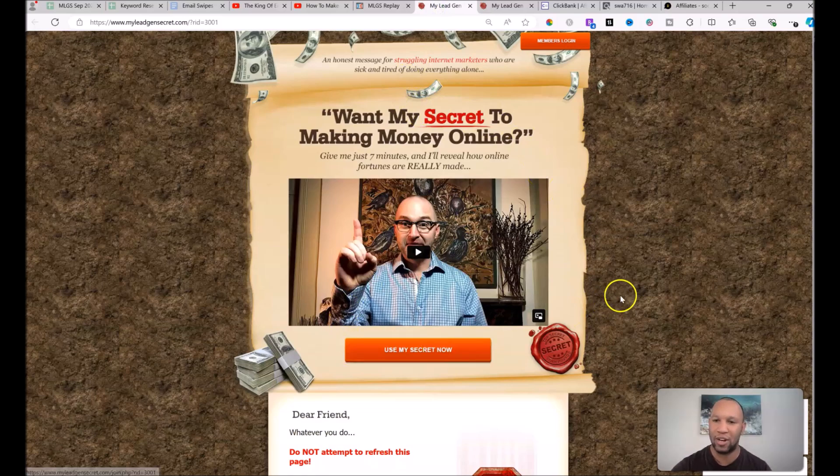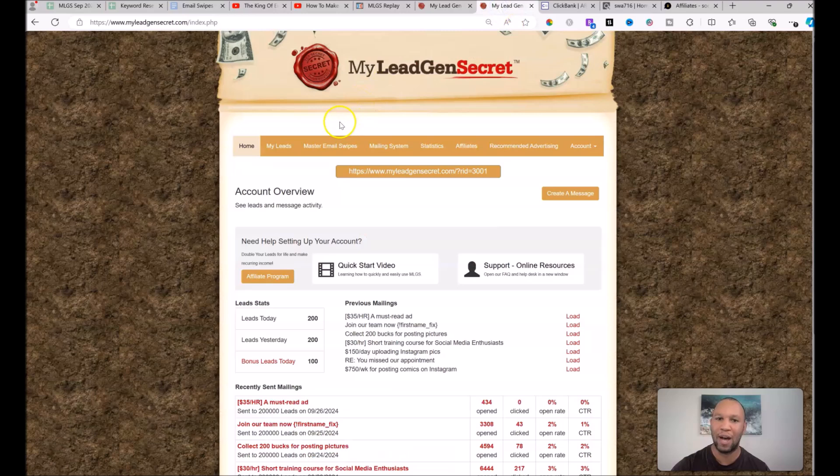You're just going to click on Use My Secret Now and then go through the sign-up process. Once you've done that, you're going to land in the back office for this program, and the main tab we're going to be focusing on is this mailing system tab, which I'll show you a little bit more of in a few minutes.